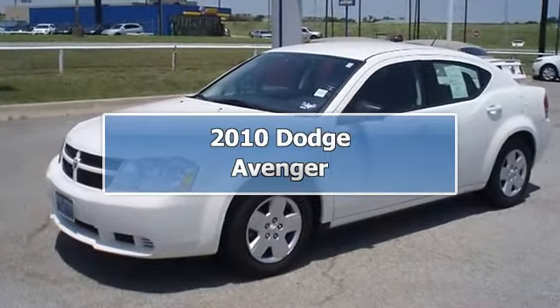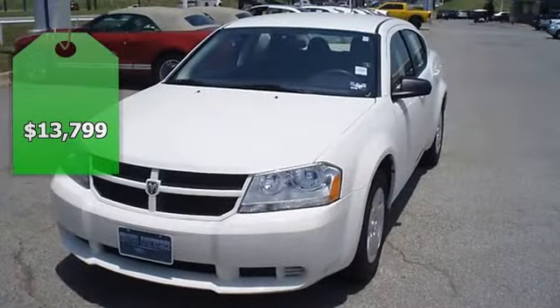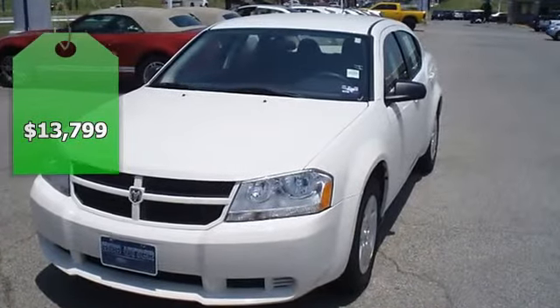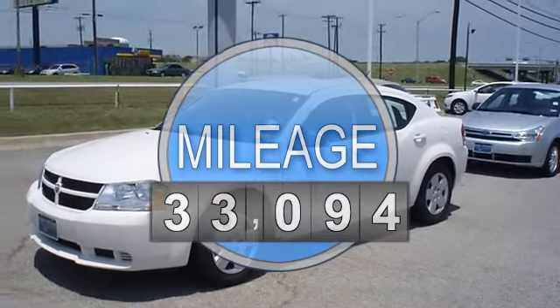Cool down in the 2010 stone-white Dodge Avenger. Perfect for carpooling or travel. Great looking sedan with nice options: power windows, power locks, power mirrors, and more.